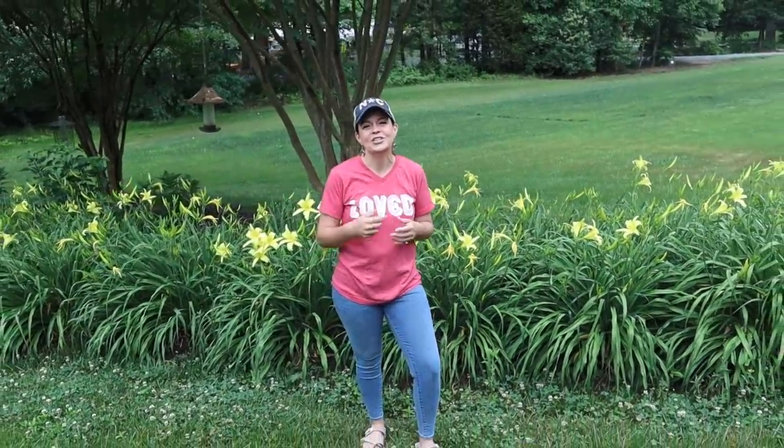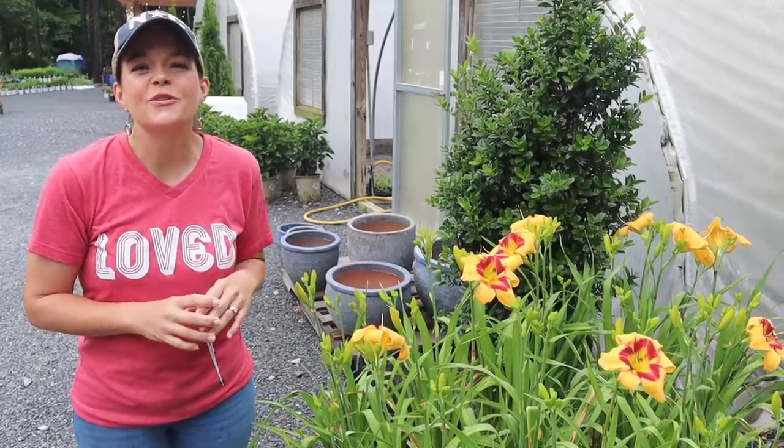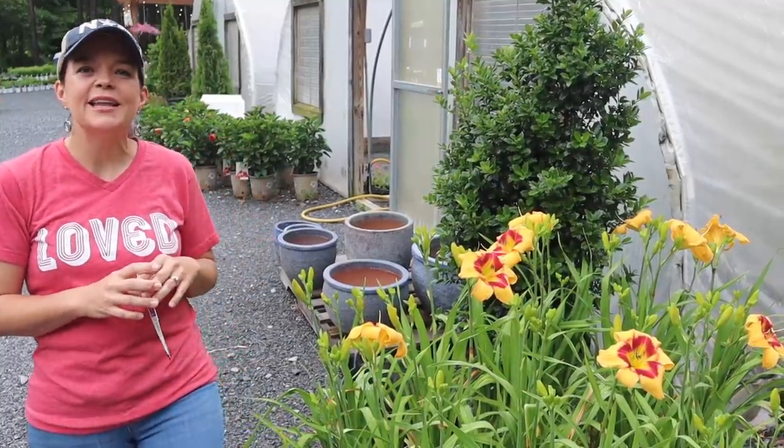Today on Gardening with Creekside we're going to do a little nursery tour, focusing on fantastic flowering perennials for the summer. We are standing here in front of our house with this huge hedge of gorgeous daylilies — just a fantastic perennial that will bring tons of flowers for you during the summer. Stay tuned!